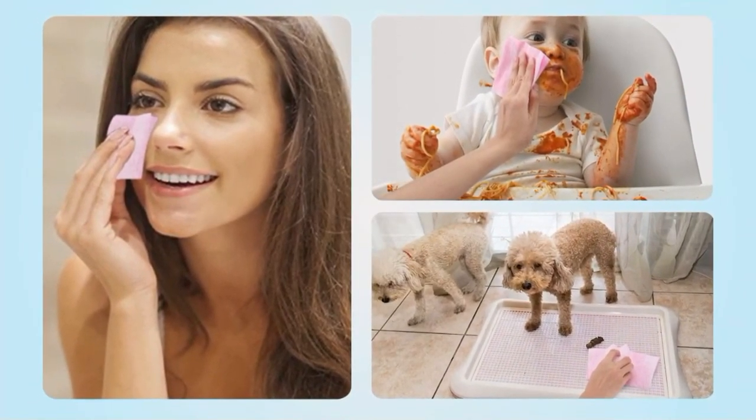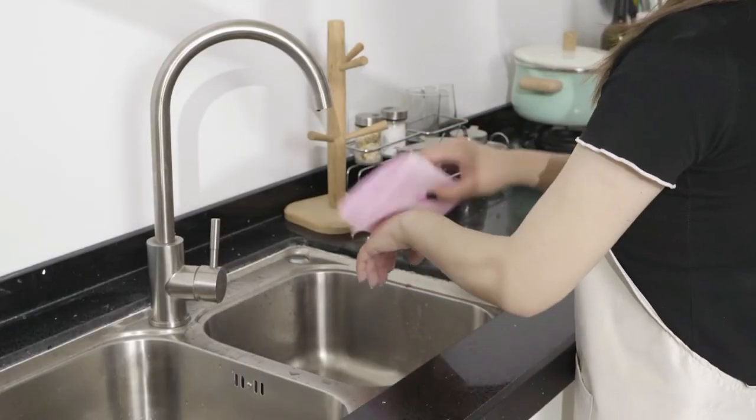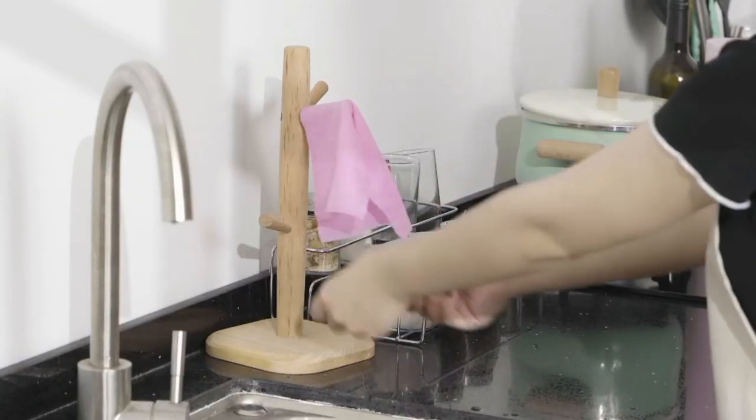Choosing reusable products like the KitchLife reusable bamboo paper towels can contribute to a more sustainable lifestyle and make a positive impact on the environment. They are an excellent option for those who are conscious about reducing waste and seeking environmentally friendly alternatives.